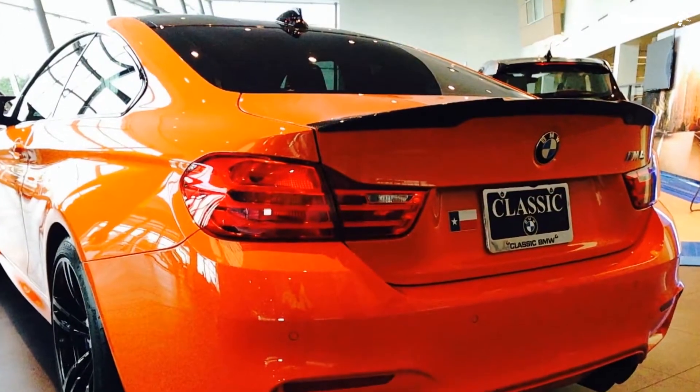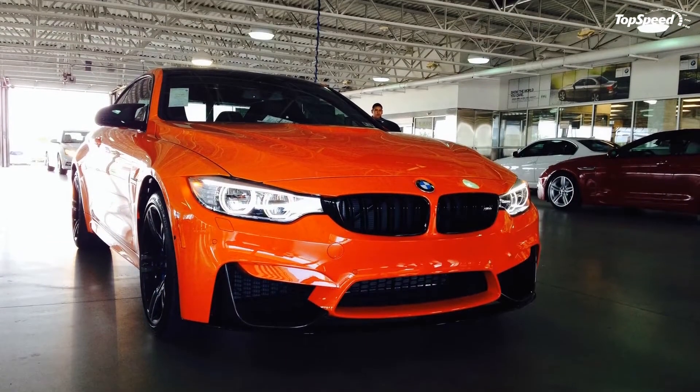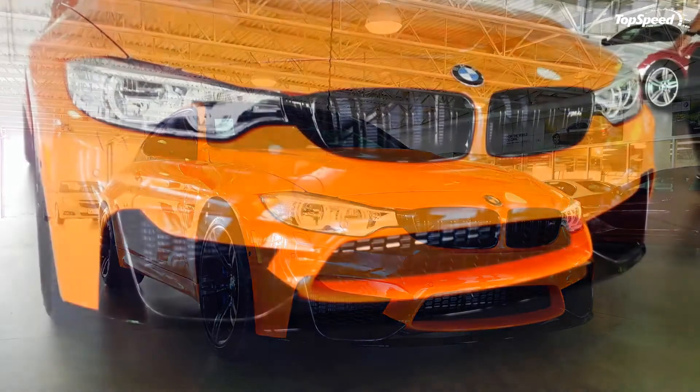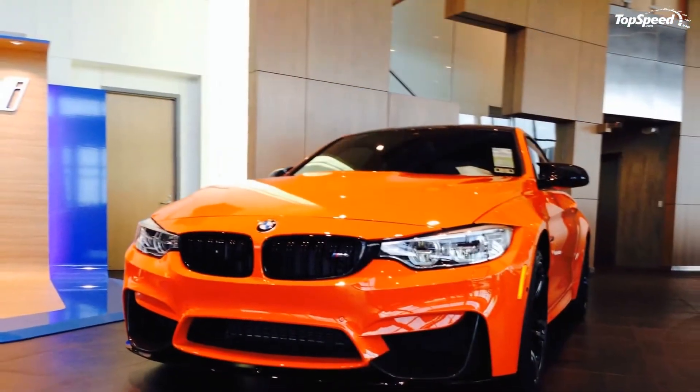Is it possible to just hug the BMW M4 Lime Rock Edition and never let it go? The fire orange exterior paint is just amazing to look at, even through photos. We can't imagine what it would do to us if we got up close and personal with one.